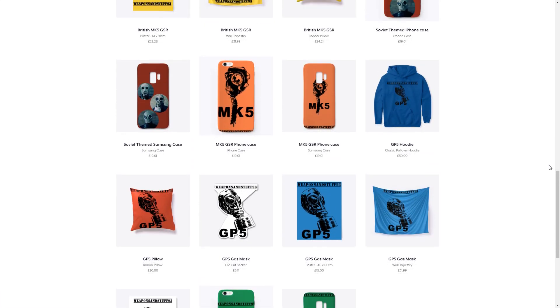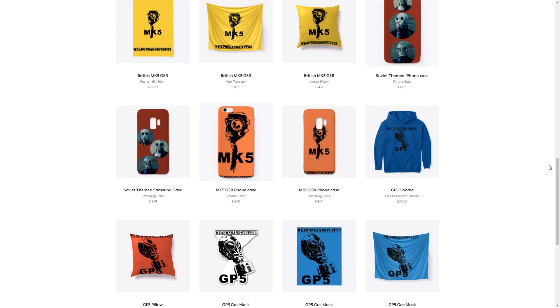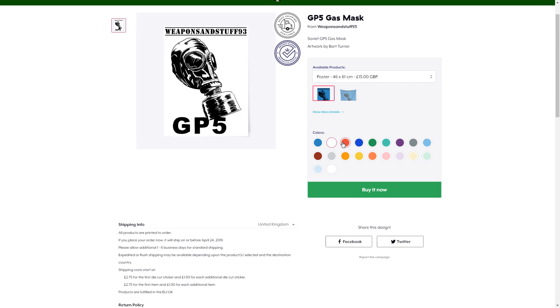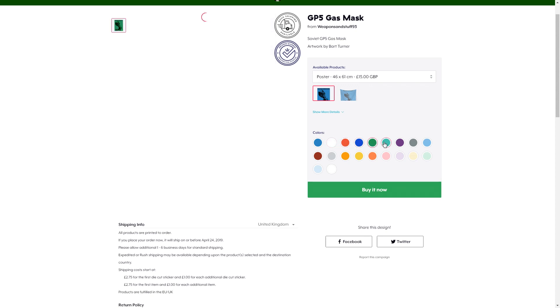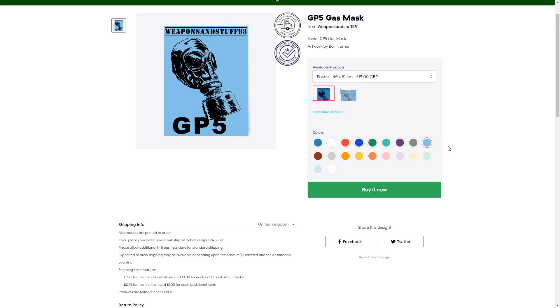I've got the prices set as low as possible, so you're not paying stupid amounts for it. I'm not making massive profit margins on each thing, but I think that way it's at prices people would actually want to pay. There's quite a lot of stuff on there, so that's just an announcement. Obviously, don't feel pressured into buying it, but if you do want some Weapons and Stuff 93 themed merch, it is now available.